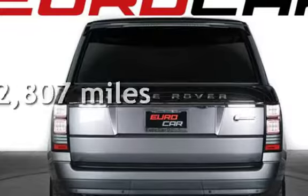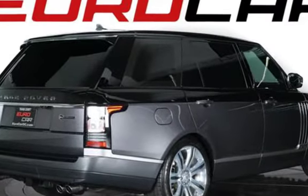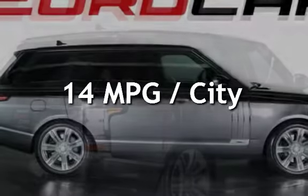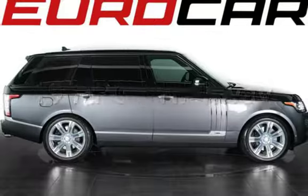This Land Rover is a steal with less than 3,000 miles on the odometer. Estimated fuel economy for this vehicle is 14 miles per gallon in the city and 19 miles per gallon on the highway.